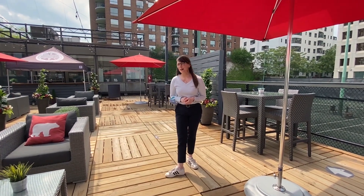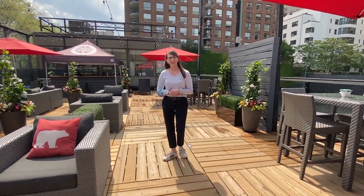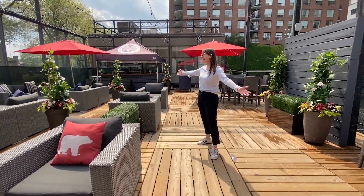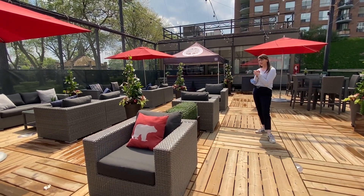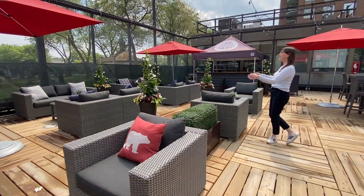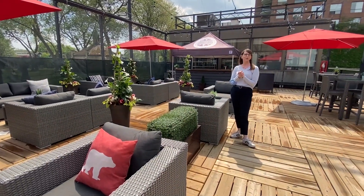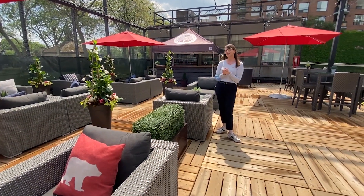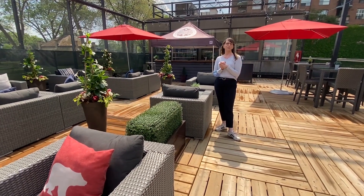Hello everyone and welcome to your sneak peek of the patio. Take a look at how this transformation has happened. We have couches, we have club chairs, we have nice little settings that you can come for perhaps for a drink before you go to have dinner on the Phoenix dining room or just before you play.